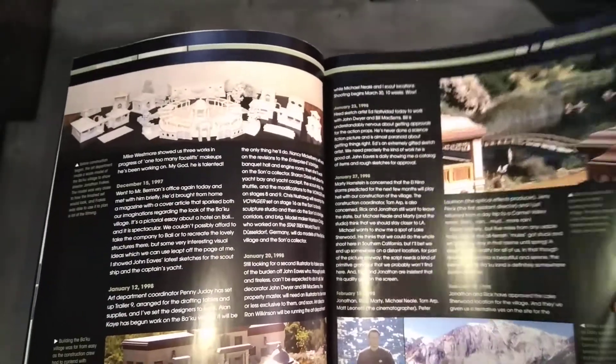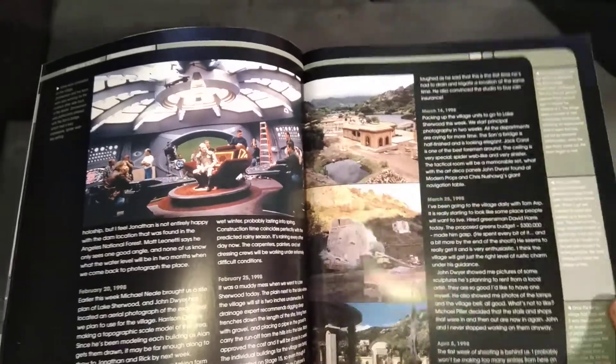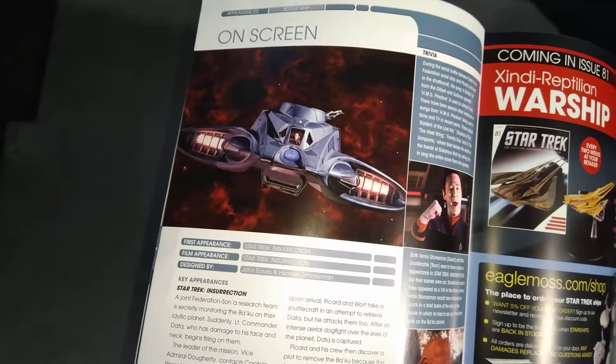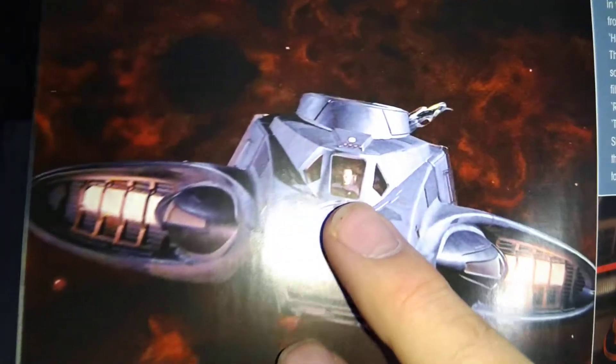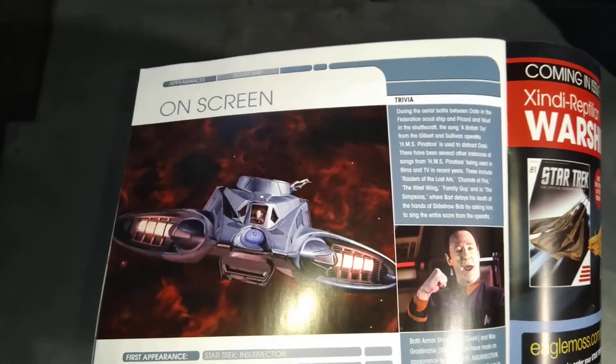Designing the Baku village - they actually designed a whole village, that's pretty cool. So it was seen in Insurrection - hang on, I was right, look, there's Data. So they're both flying it, okay.